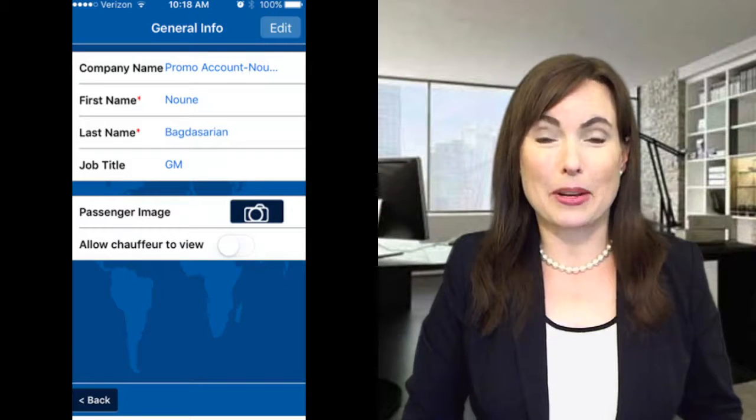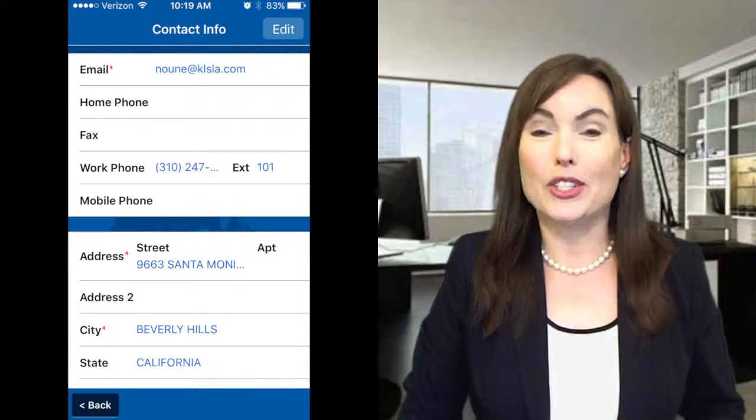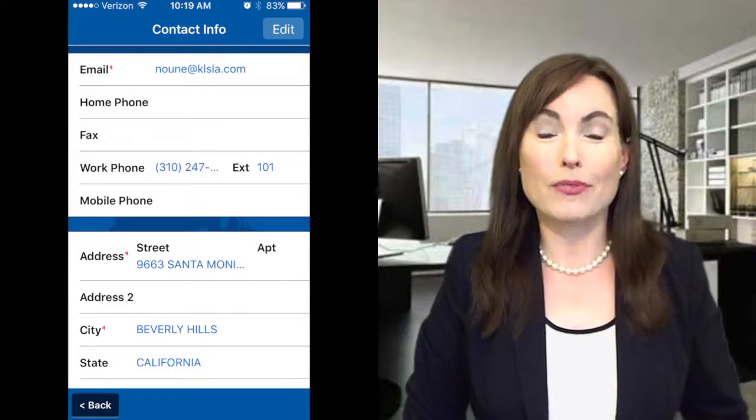One of the great things about the KLS mobile app is that it saves the information of each passenger, so the next time they go to make a booking, they can do it faster and more accurately. Clients can also upload a profile picture and save addresses for future pickups.